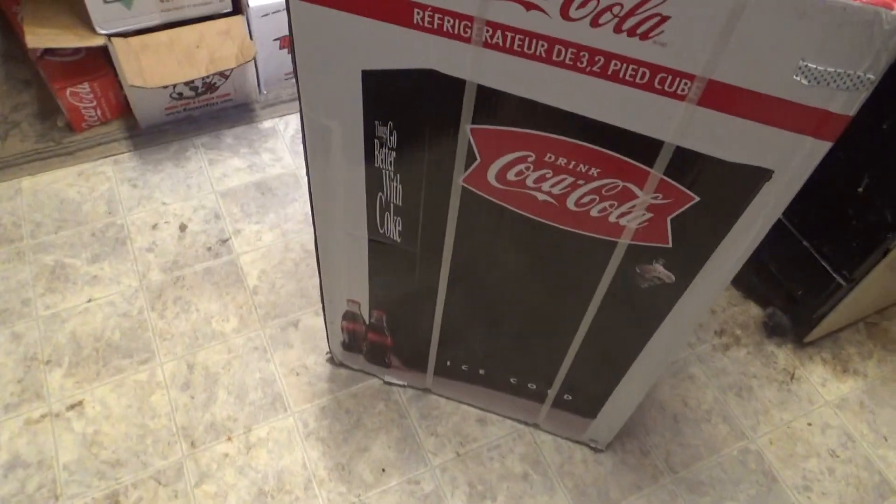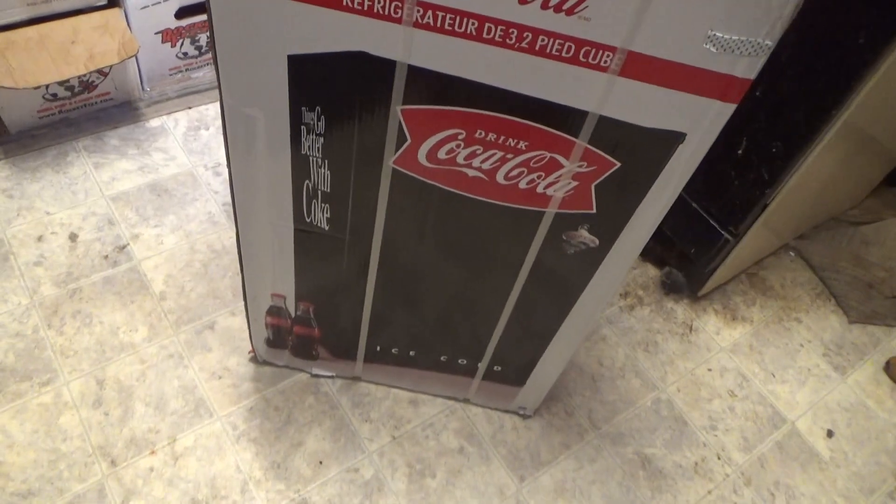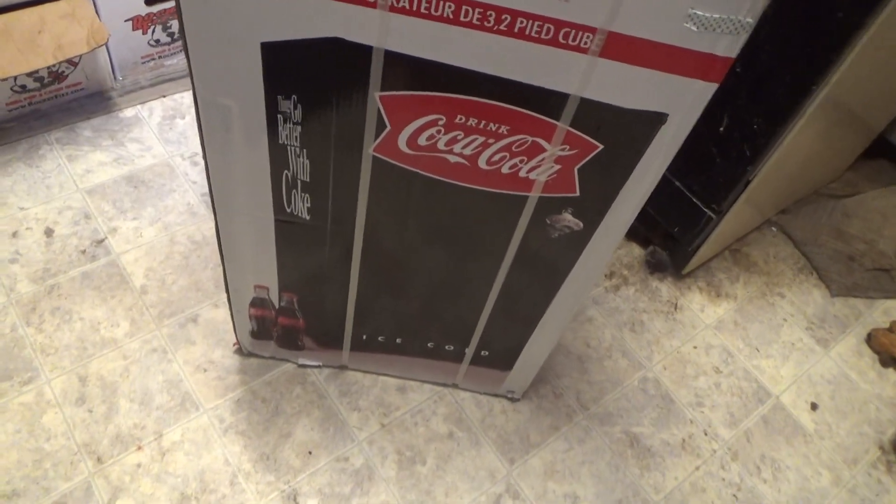Hi everyone. I don't really like to show Christmas presents because this is a Christmas present for my grandma. But this is the one that I wanted to get her. It is a Coca-Cola 3.5 cubic foot refrigerator.